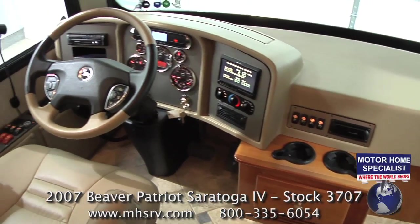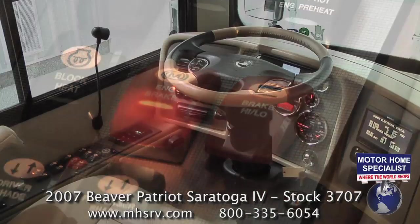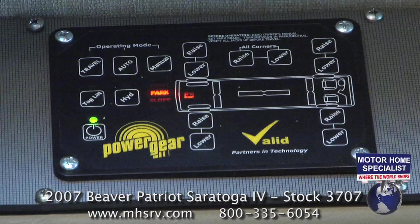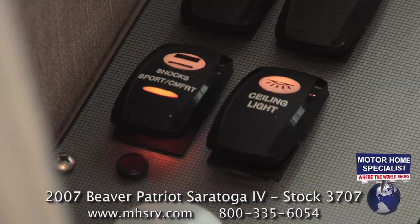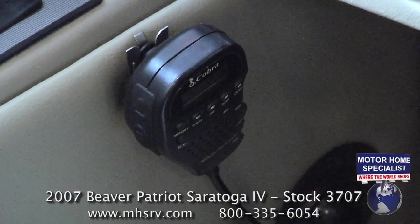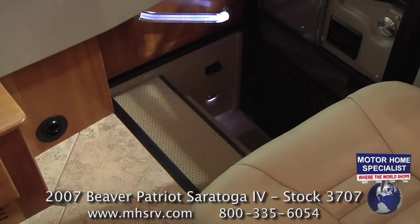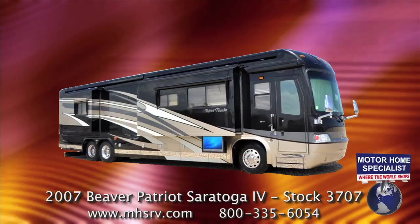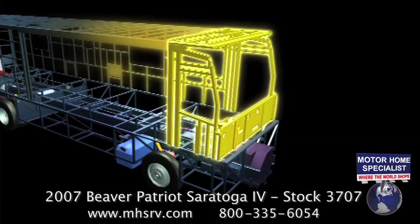Notable features behind the wheel include a two-stage engine brake, a smart wheel with cruise, tilt, and telescope, an air and hydraulic leveling system, adjustable shock system, power visors, a CB, power mirrors with heat, a power step well cover, and the comfort of knowing that the 2007 Beaver Patriot Thunder is one of only a handful of motorhomes ever constructed using tubular steel.